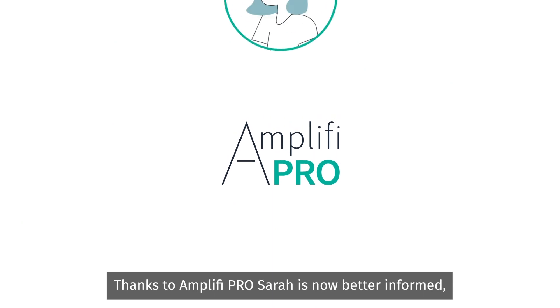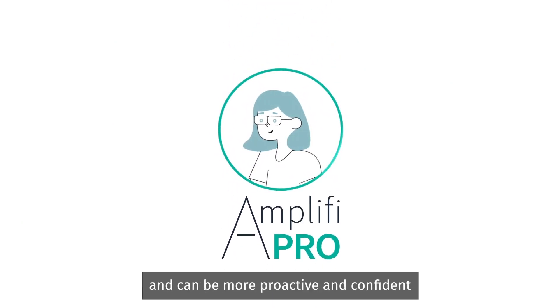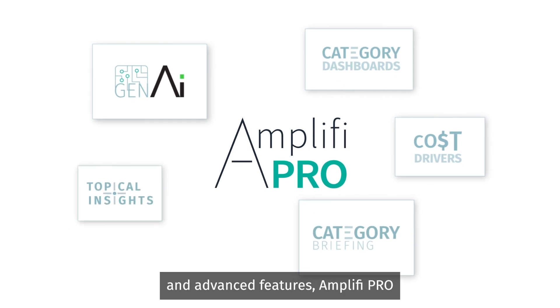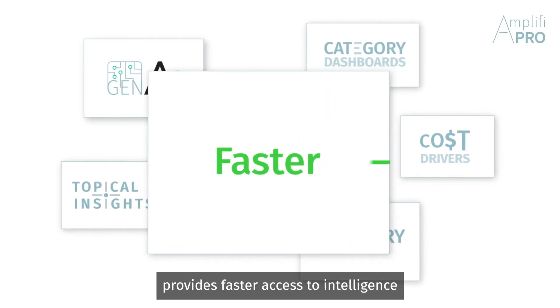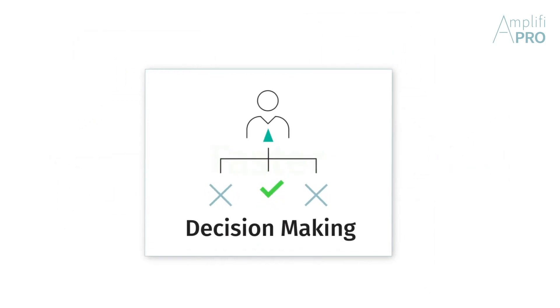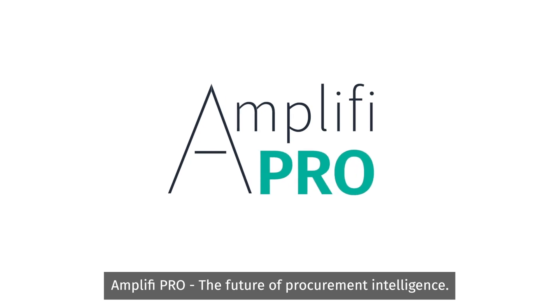Thanks to Amplify Pro, Sarah is now better informed and can be more proactive and confident in tackling her procurement challenges. With its Gen AI search function and advanced features, Amplify Pro provides faster access to intelligence for more effective decision making. Amplify Pro — the future of procurement intelligence.